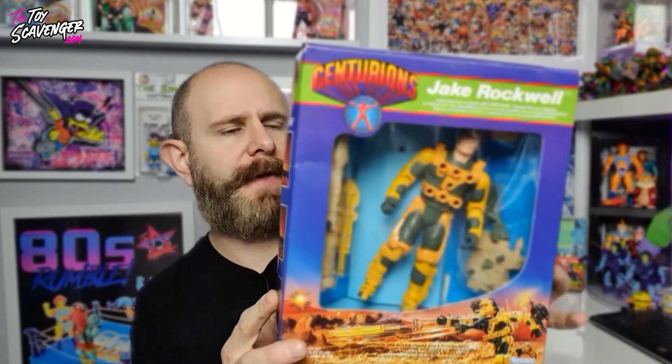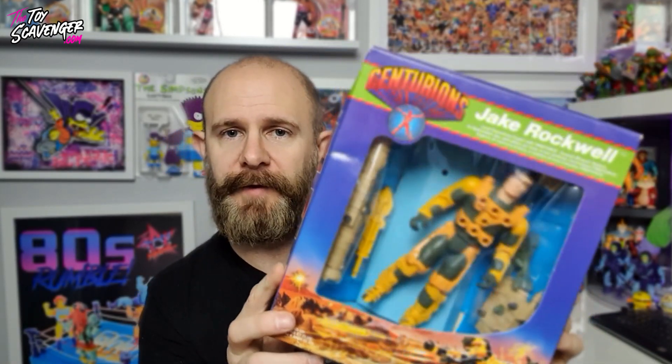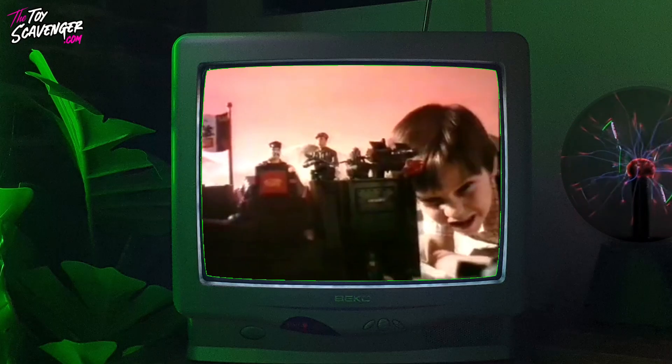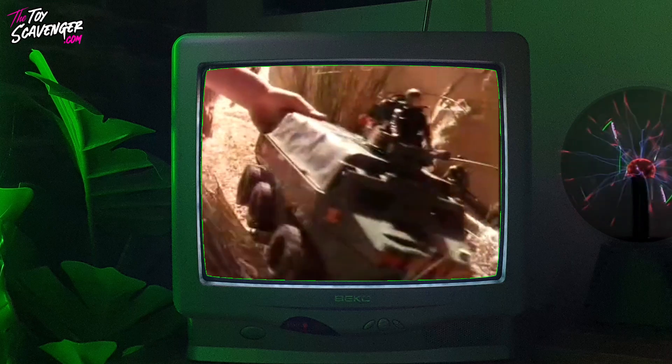Another key piece from that collection was a bunch of Centurions. There's Jake Rockwell — he's in played condition but he's complete and not broken. The box is immaculate, really good. A little bit of a clean inside and he'll be good to go, pretty much mint boxed. I don't find many of those in their boxes anymore. I did have about five Max Rays at one point because there was a find in China, but that was a good eight years ago. Also in that lot was a load of Action Force, made by Palitoy — I absolutely love these.